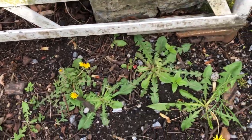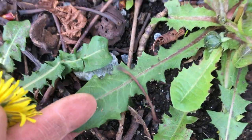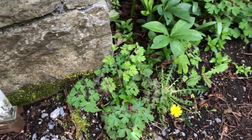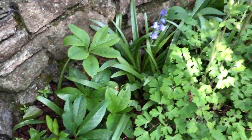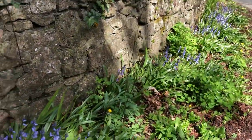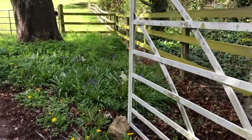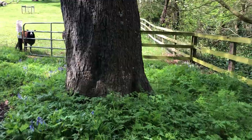There's another different one here. And then over here, there's columbine — they're about to flower. This is hellebores that I put in as seeds. So that's the biodiversity at the entrance to the driveway that I've been cultivating over the years.